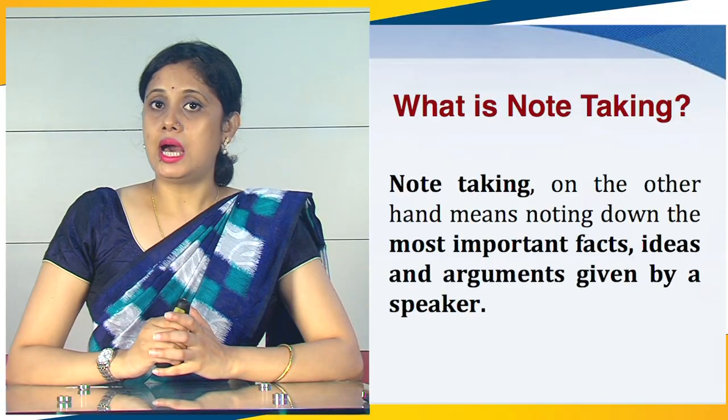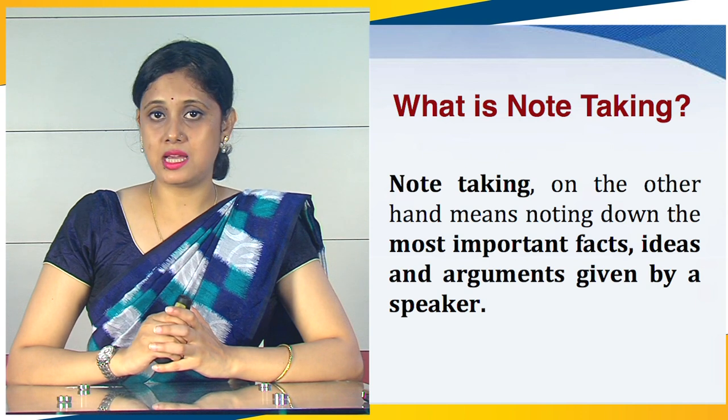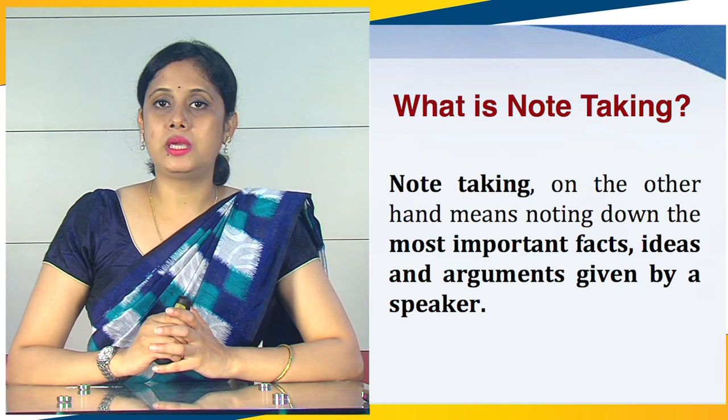Notetaking, on the other hand, means noting down the most important facts, ideas and arguments given by a speaker. For instance, you must have noticed in public meetings or conferences, people sitting quietly in press galleries noting down the main points, facts, ideas and arguments made by the speakers. These persons in the press galleries are actually taking down notes. They will use these notes to write their reports on the meeting for the paper or agency that they represent.